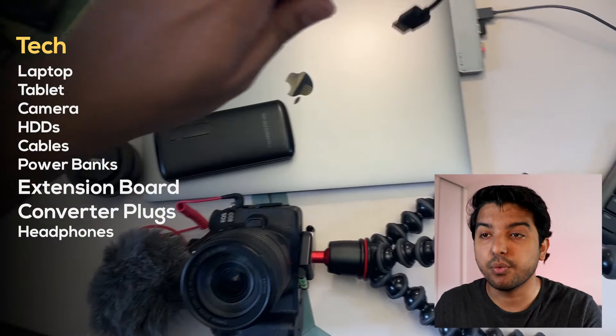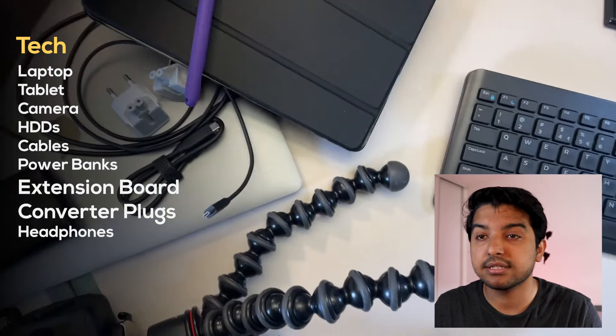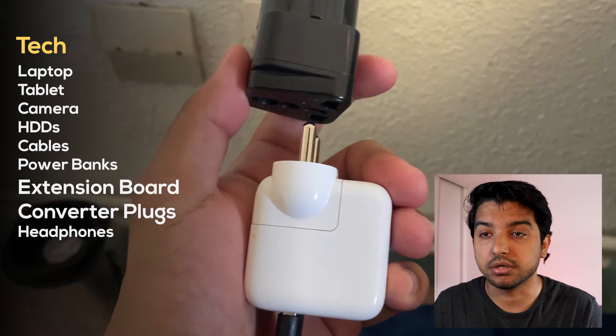In the tech and electronics category, the first things I brought are obviously my laptop, my camera and all its equipment, my hard disks, my cables, the power banks, and two of the most important things in this category: the extension cord and the plug converter.